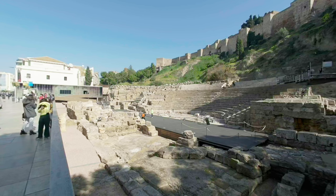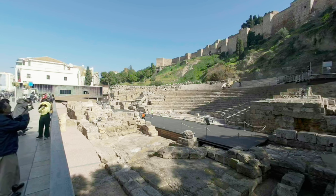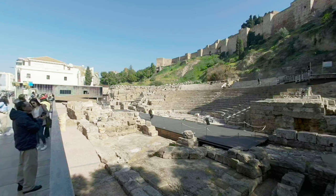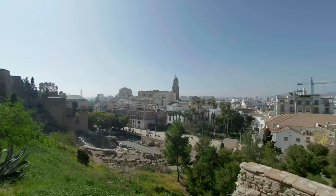Catedral de la Encarnacion de Malaga is one of the biggest tourist attractions in Malaga. It was built in the first century before Christ but discovered in 1951. Located next to the Alcazaba walls, it creates the aura of antiquity. From here we start our way up to the Alcazaba.